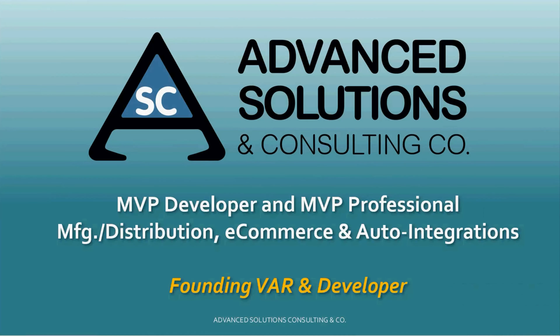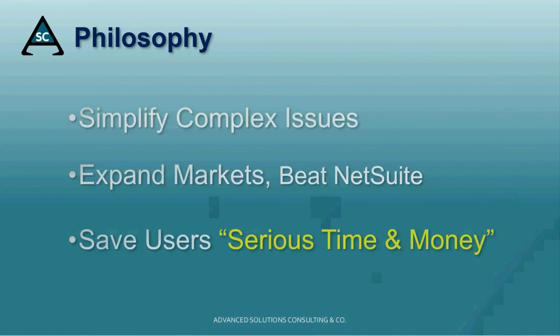Hi, I'm Jim Carro with Advanced Solutions, where our design philosophy is to simplify complex issues, expand markets, and beat the competition.